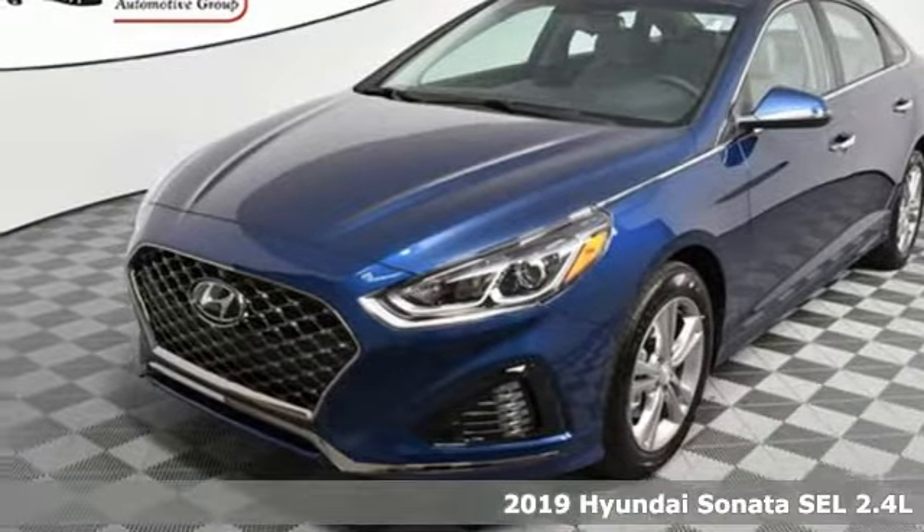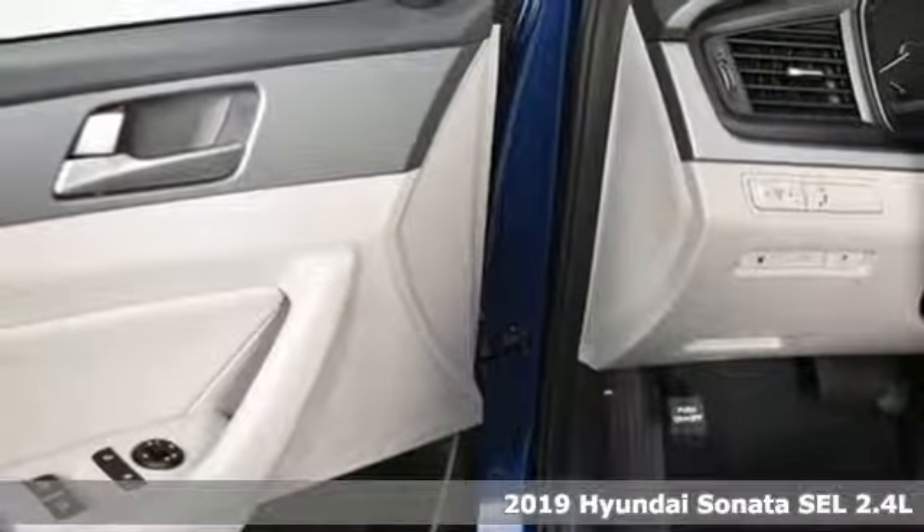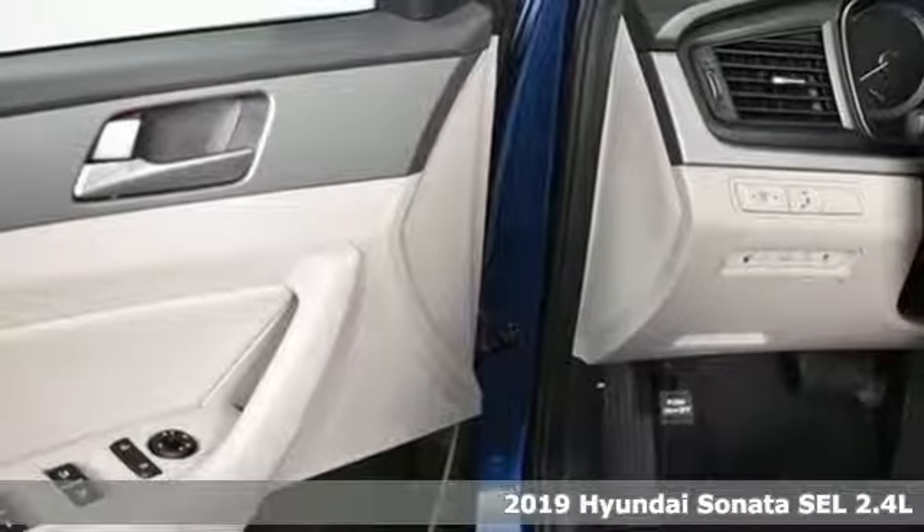Here's a new 2019 Hyundai Sonata. Hyundai's attention to detail means a better driving experience for you.